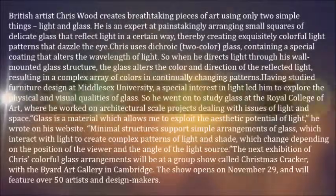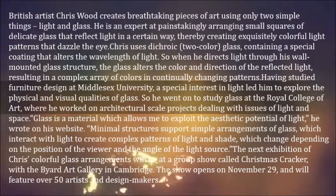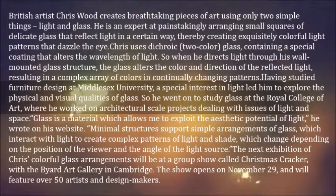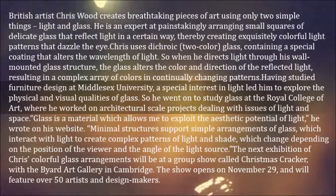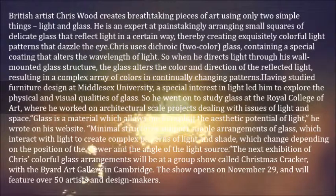British artist Chris Wood creates breathtaking pieces of art using only two simple things, light and glass. He is an expert at painstakingly arranging small squares of delicate glass that reflect light in a certain way, thereby creating exquisitely colorful light patterns that dazzle the eye. Chris uses dichroic glass, containing a special coating that alters the wavelength of light.